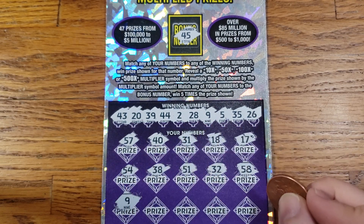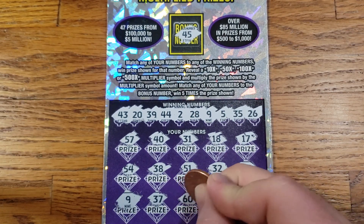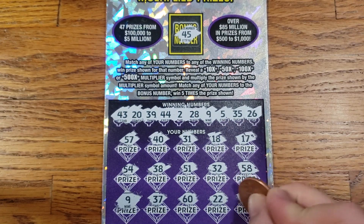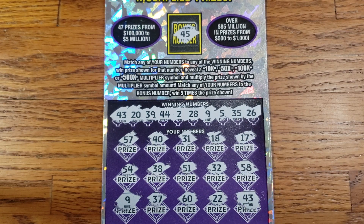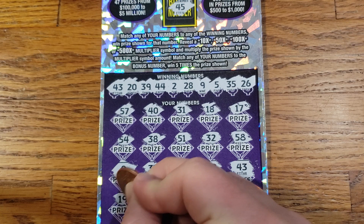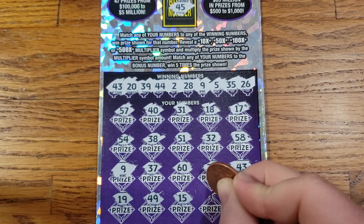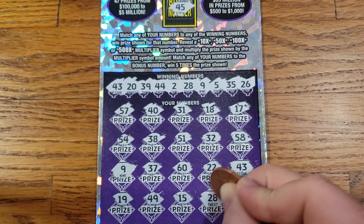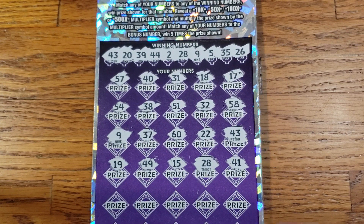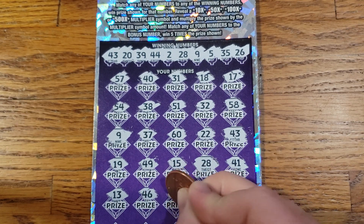We got a match! We got a win — nice to start out with a win here. We got a win on 37, 37, 60, 22, 43 — we got another match there. So we got two matches so far, we matched the 9 and 43. Let's keep hunting and see if we can get anything else. We got 19, 49, 15, 28 — we got another match there.